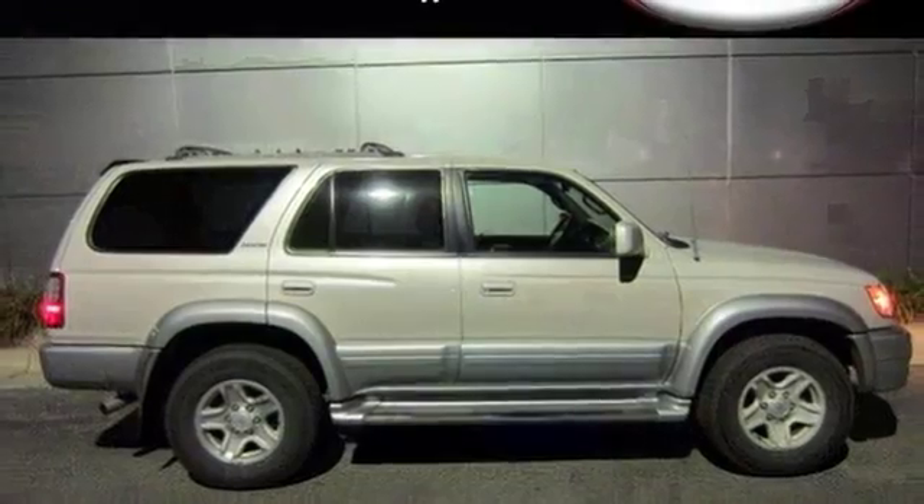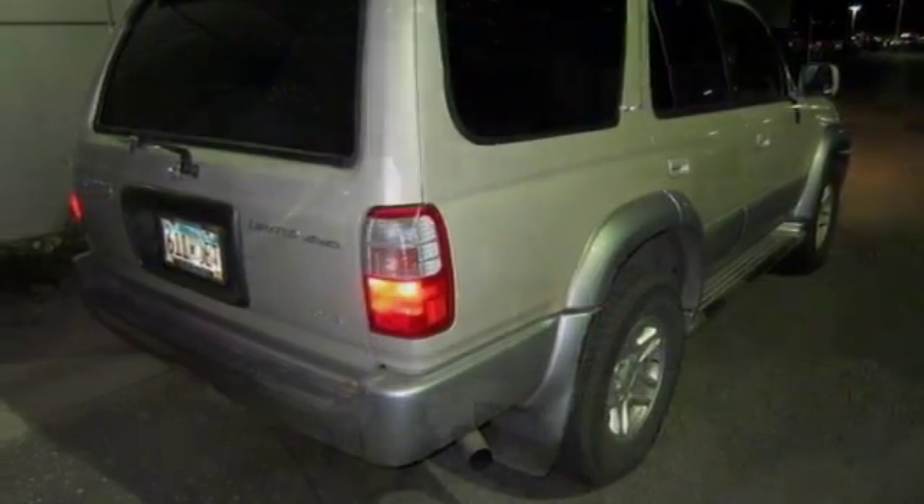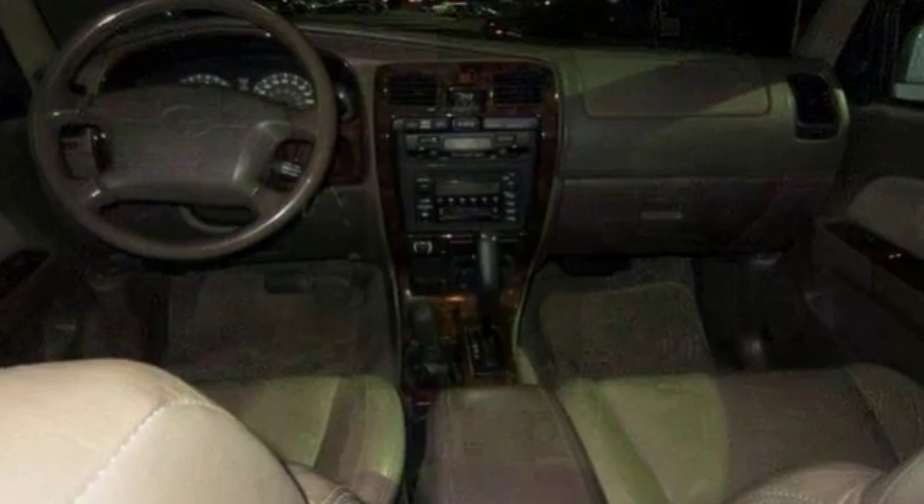Features on this great 4Runner include four-wheel drive, heated leather seats, sunroof, front fog lights, and much more. Come and see it today.